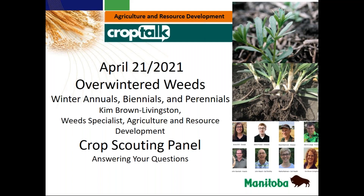After that, our crop scouting panel — we've been getting some questions coming in again, which is great, and we'll try to answer those questions as we go through. With that, let's turn the presentation over to Kim, and let's get started on our overwinter weeds.